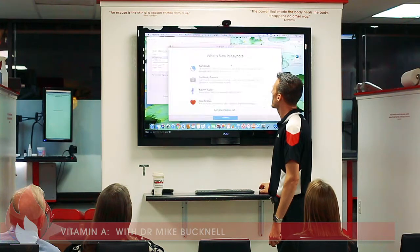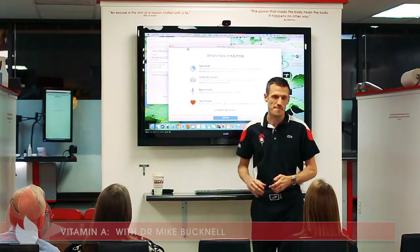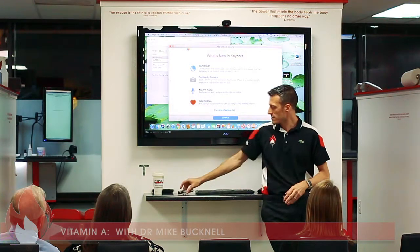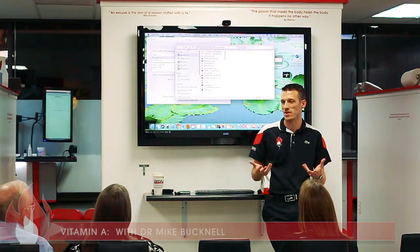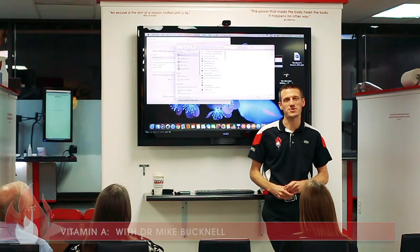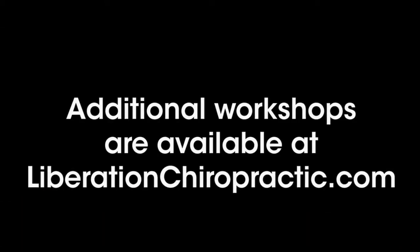Regarding a question about liver supplements: the reason a liver supplement isn't carried in the store is because a verified kosher source couldn't be found. By kosher standards you're not supposed to consume blood, and that's particularly difficult when it comes to liver supplements.